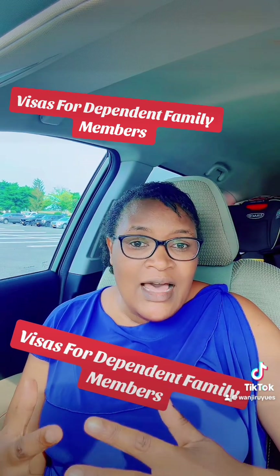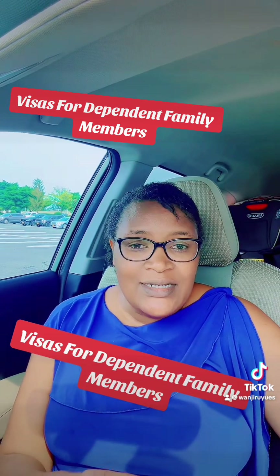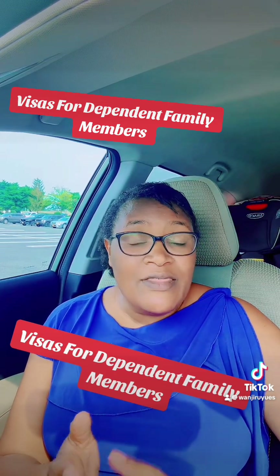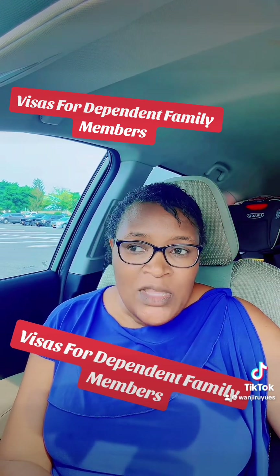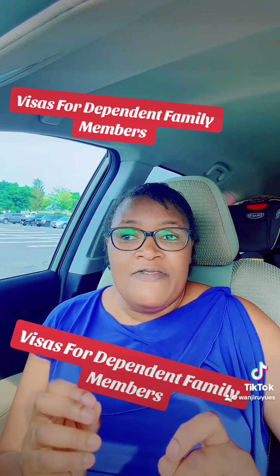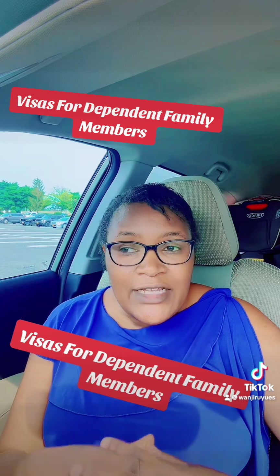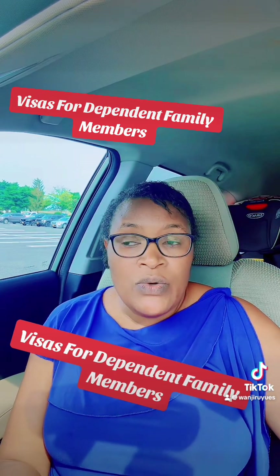What kind of visas allow the dependent family members to travel together with the visa holder to the United States or to unite with them? Let's begin with the category of H1B, H2A, H2B, and H3 visa, which is for the special education exchange visitor visa. For that category, if you happen to get those kinds of visas, your dependent family members can travel with you through a visa called H4. The H4 visa allows your dependents to travel or to unite with you in the United States.